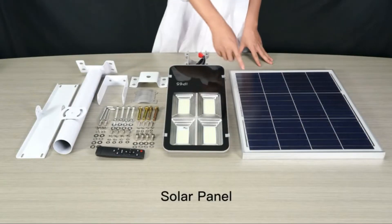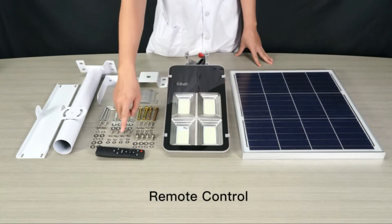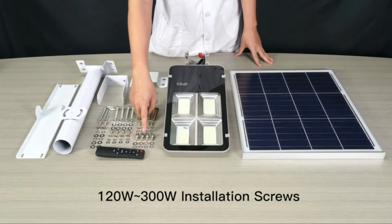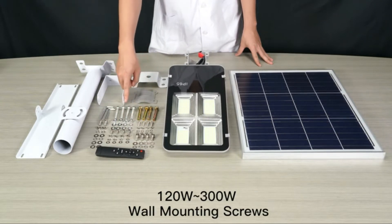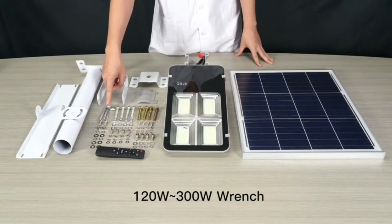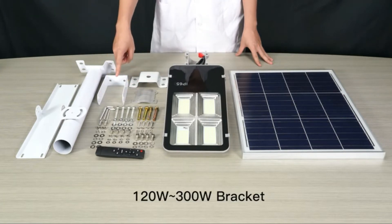The dusk-to-dawn solar light has two modes to control the light. Light control is automatically turned on at dusk and then shuts off at dawn. The remote control is convenient for long-distance use across multiple modes — it can be used to activate the switch, set a timer, and adjust the brightness.